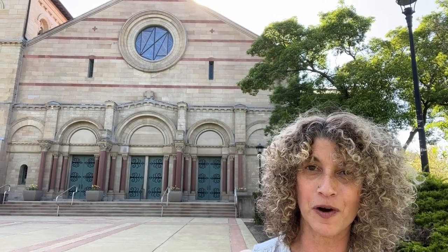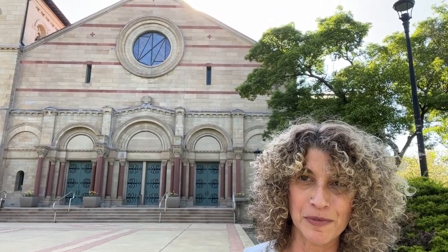Hi everyone! It's Dr. M and I am at Oberlin College in Oberlin, Ohio. I'm standing in front of the Finney Chapel. It's one of the larger recital halls here on campus. There are many different kinds, some larger, some smaller. It's incredible facilities here.